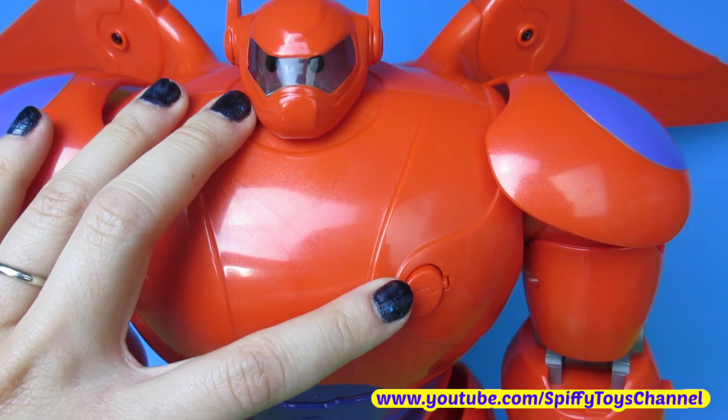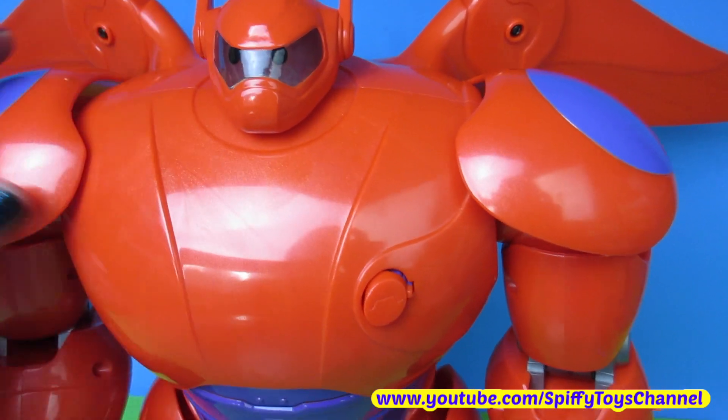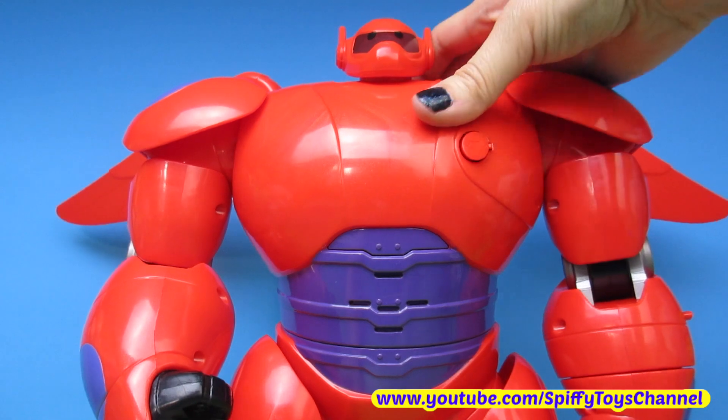This part is his programming chip. His body swivels.